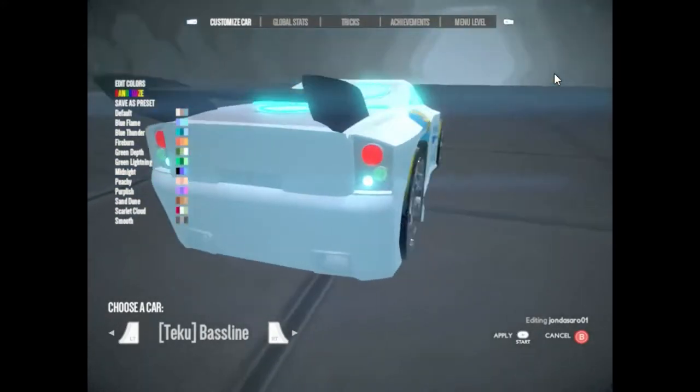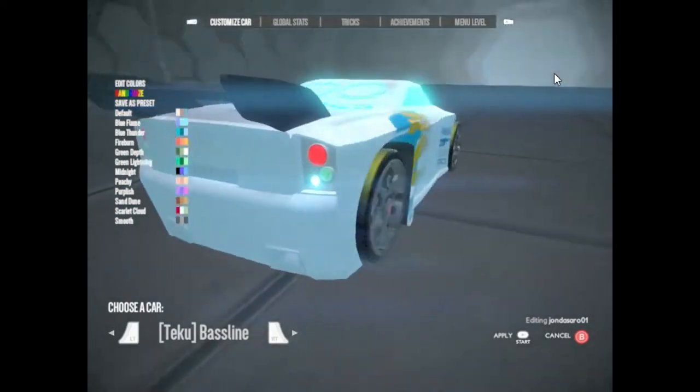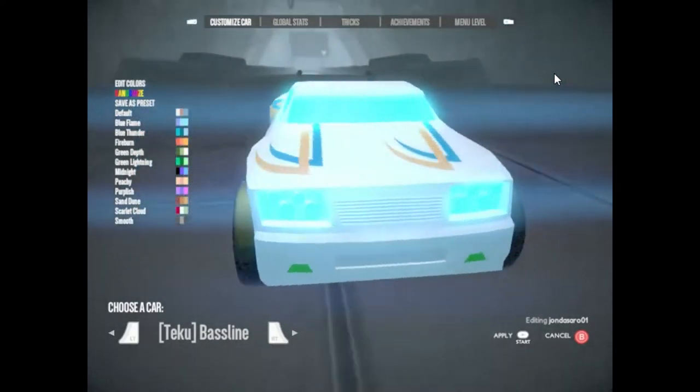Baseline. You'll hear Baseline coming long before you see it. The most tricked out of the Teku cars, it has all of the audio and video you could ever want.